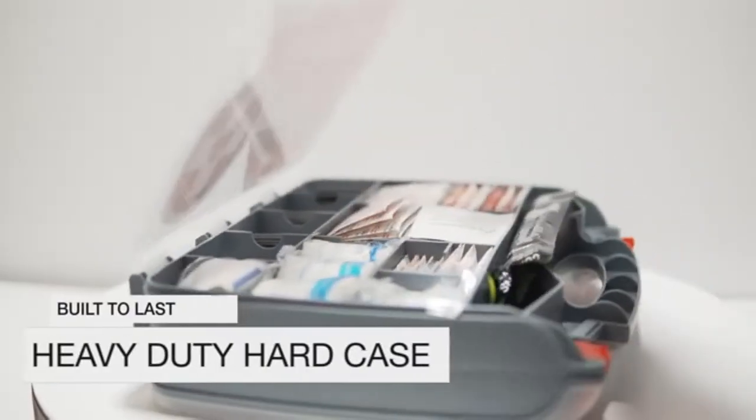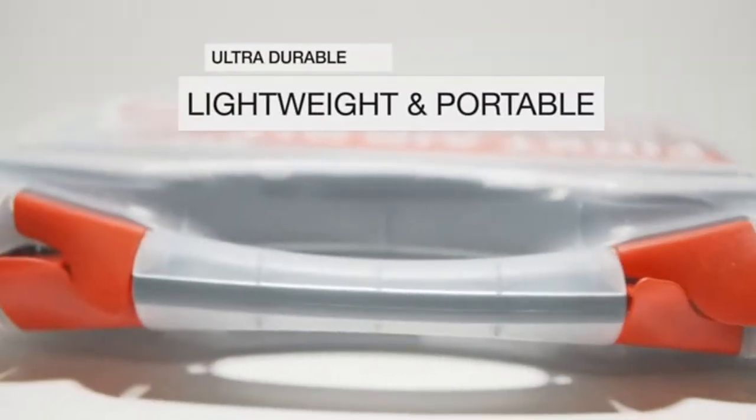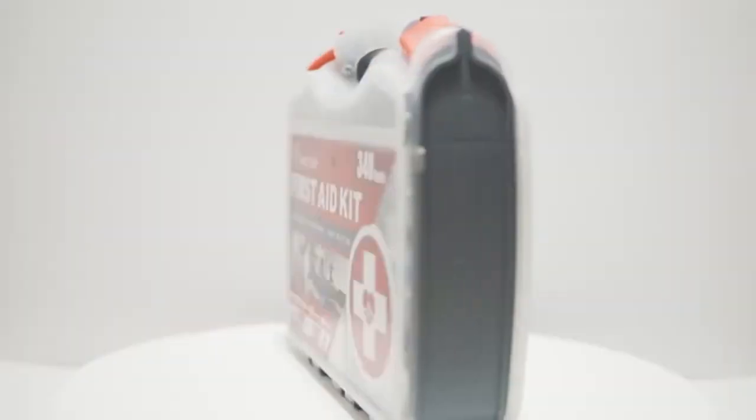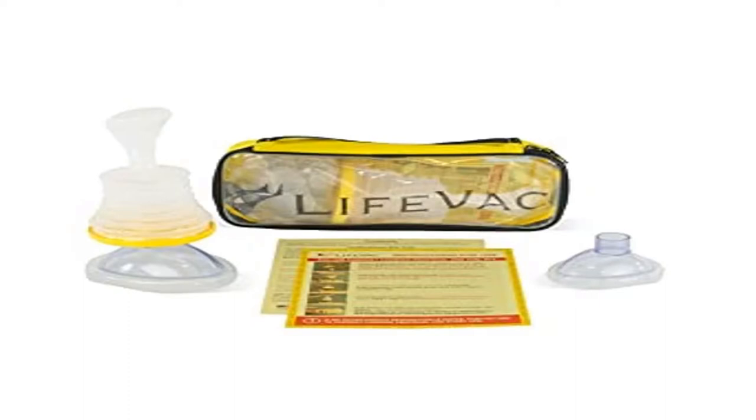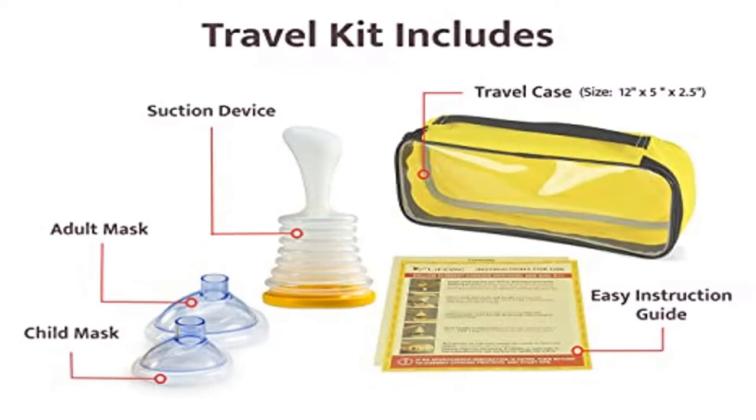Worried about choking? LifeVac is the patented non-invasive rescue suction device that can save a life in an airway obstruction emergency. Beware of copycats. Easy to use — the LifeVac was designed to be easy to use, easy enough that if you live alone you can use LifeVac on yourself in a choking emergency. No prescription required. This kit covers children and adults. The duration of suction is minimal, so LifeVac is safe and effective.